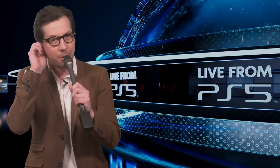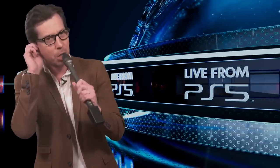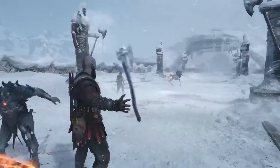We are coming to you live from PS5, where things are out of control, because the PS5 is more available than ever before. If you want to try to snag one for yourself, check out the link in the description below. That means now is the perfect time to jump into the mini-worlds and games just waiting to be explored on PS5.